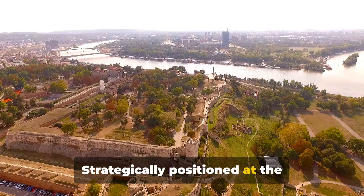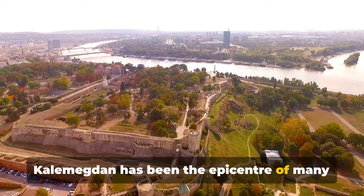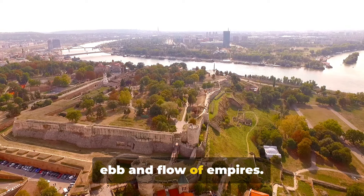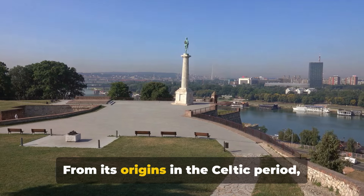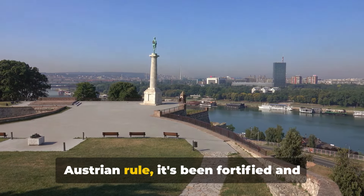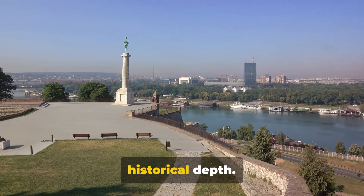Strategically positioned at the confluence of the Sava and Danube rivers, Kalimegdan has been the epicentre of many a historical event, bearing witness to the ebb and flow of empires. From its origins in the Celtic period through Roman, Byzantine, Ottoman and Austrian rule, it's been fortified and refortified, each layer adding to its historical depth.